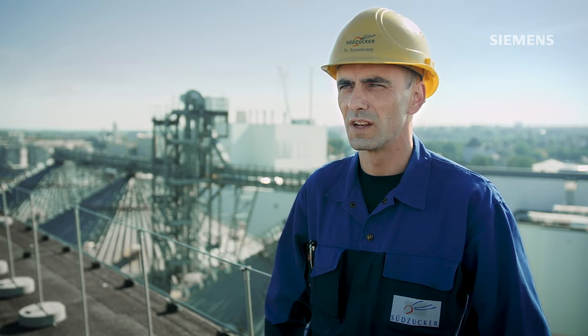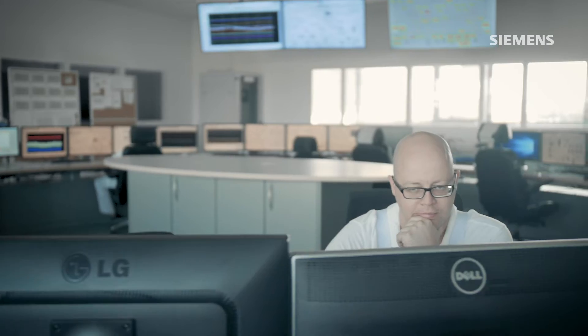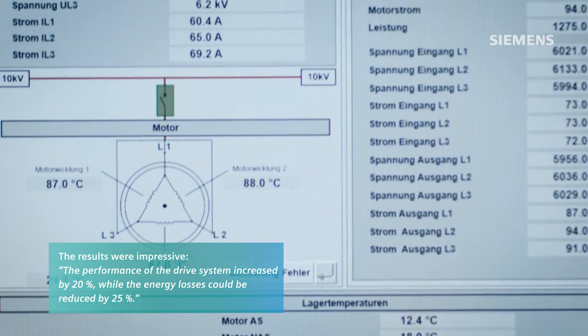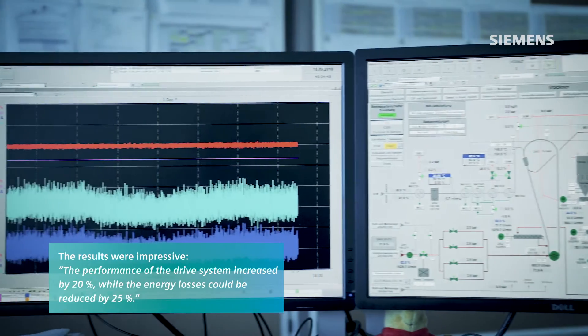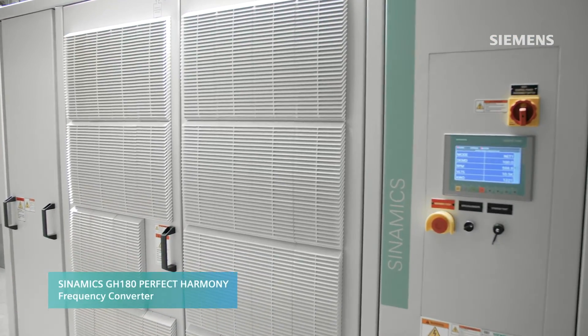The solution for the drivetrain was developed by our local Siemens partner in Leipzig. The results were impressive: the quality of the output voltage is close to a perfect sine wave shape, and the performance of the drive system increased by 20%, while energy losses could be reduced by 25%.